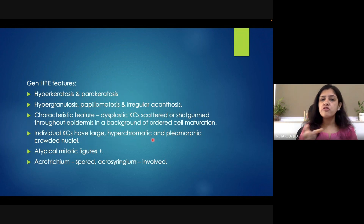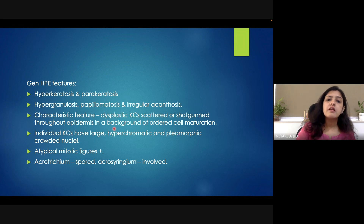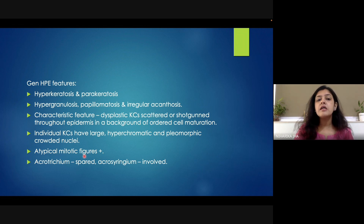If we talk about the histopathological features, there will be hyperkeratosis, parakeratosis, hypergranulosis, papillomatosis, and acanthosis. All layers of the epidermis can show hyperplasia, which was seen in our case. The characteristic feature is the presence of dysplastic keratinocytes scattered throughout the epidermis — seen in our case as well. The keratinocytes are arranged in a haphazard manner throughout the epidermis with nuclear pleomorphism. Individual keratinocytes show hyperchromatic and pleomorphic crowded nuclei. Atypical mitotic figures can also be present — again seen in our patient.